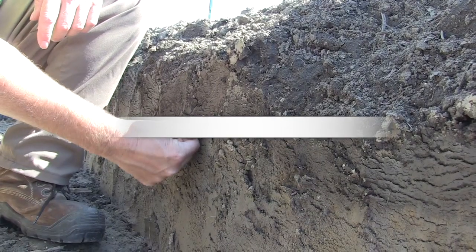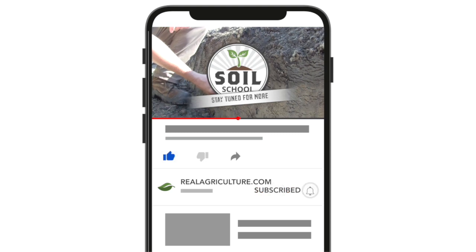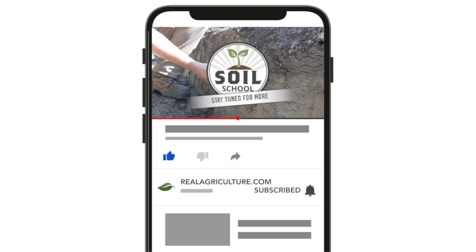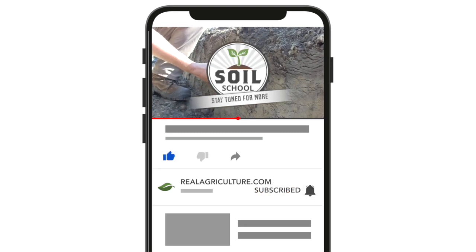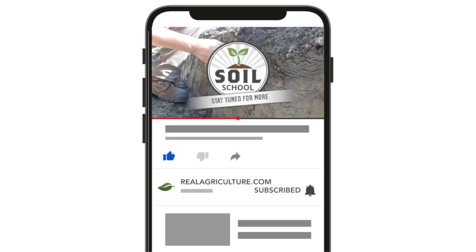Well Pat, great stuff. We really appreciate you stopping by and joining us on Soil School. We will have you back. Not a problem — I appreciate the chance to promote forages. Thanks for this opportunity, and we'll see you next time.